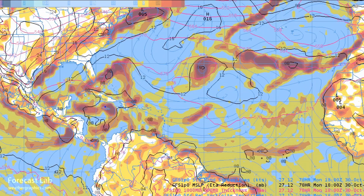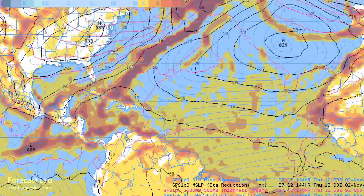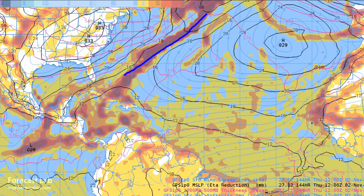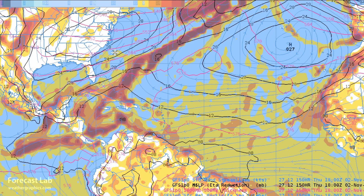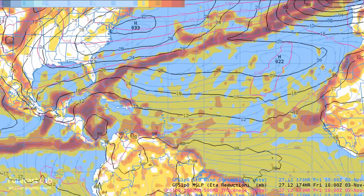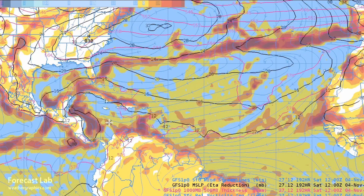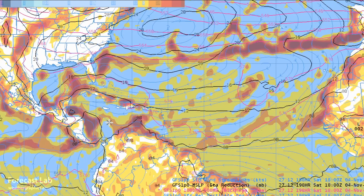We'll double check on the surface vorticity chart — you can see the remains of Tammy moving off to the east. A little disturbed area near Jamaica for Monday doesn't really get its act together. Another front slamming southeast — that's the shear associated with that showing up in the vorticity fields — and that's going to form a wall that keeps most of the activity out of North America.